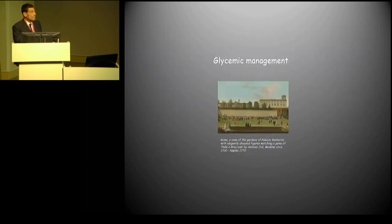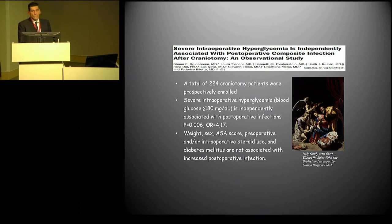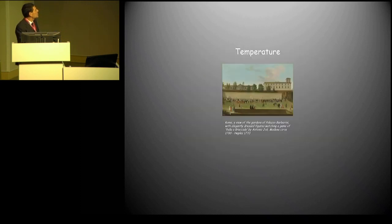Glycemia management: this is a large study we ran with Yale University. Increased blood glucose concentration above 180 mg/dL in the periprocedural period is associated with a significant four-fold higher risk for infections at one week. So this is a predictor — it means it should be monitored. It's another way to prevent morbidity in your patients, not only neurological but also general.